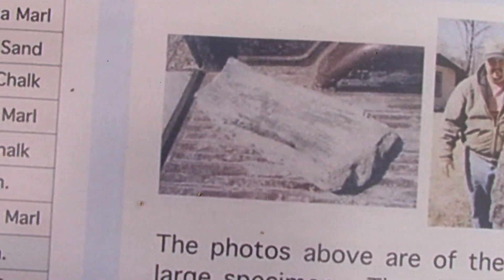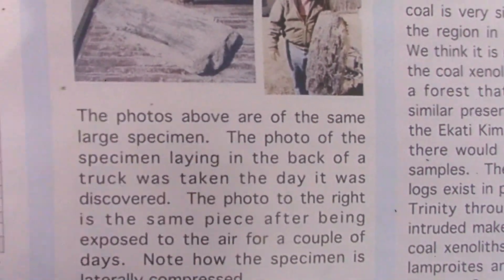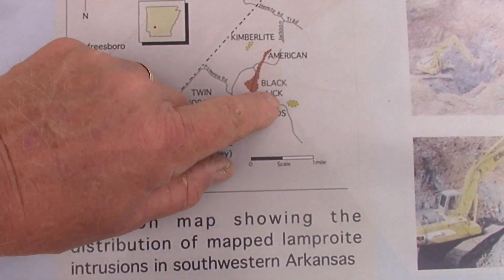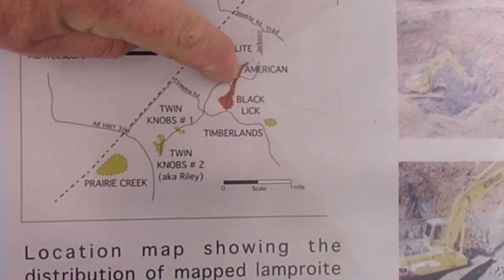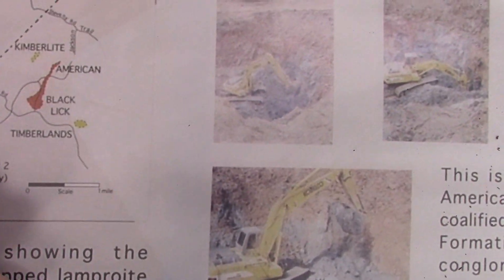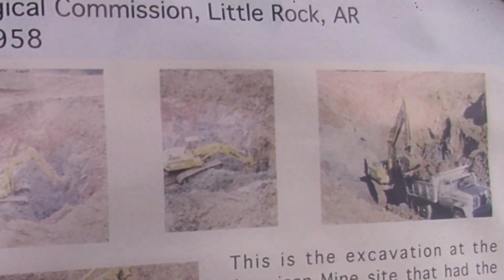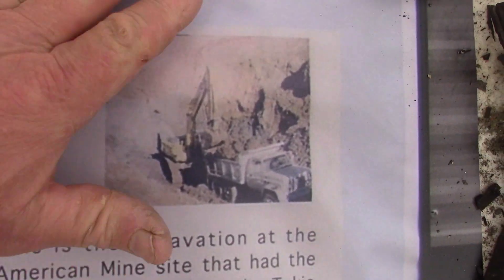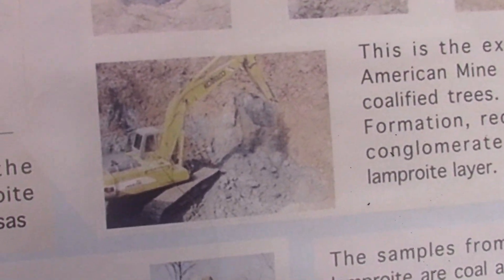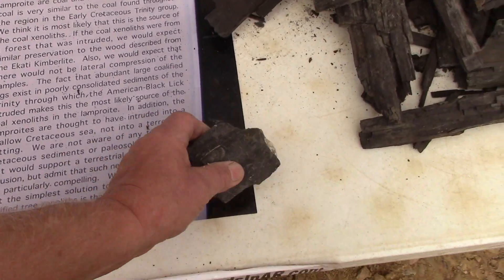Here is Scott Graves, who I was working with in diamond recovery, standing with a huge piece of the coalified carbonized wood, and you can see another piece in the back of his pickup truck — you can tell by the wheel well how large it was. This is a map showing Crater of Diamonds State Park, Twin Knobs One and Two, Timberlands, Black Lick, and American — highlighted in orange where we found it. Here we are excavating; I was actually there on September 11th when the attacks on the Twin Towers occurred, and I took these photos of what we were doing that day at the American Mine.